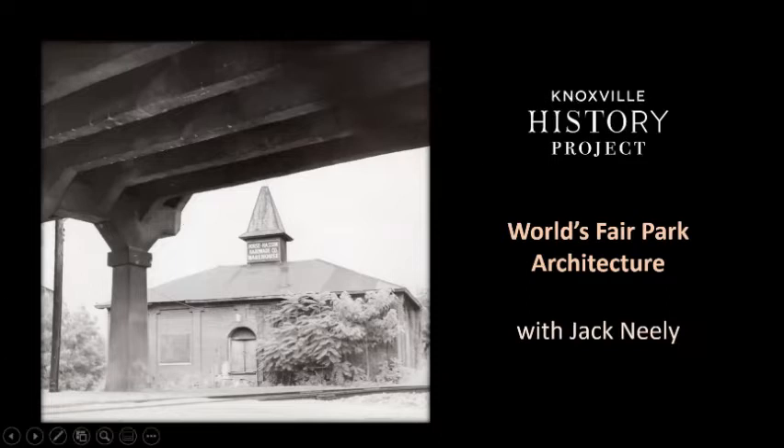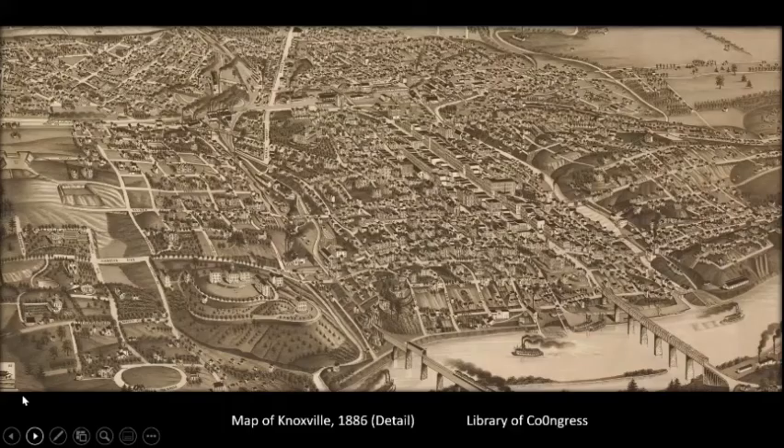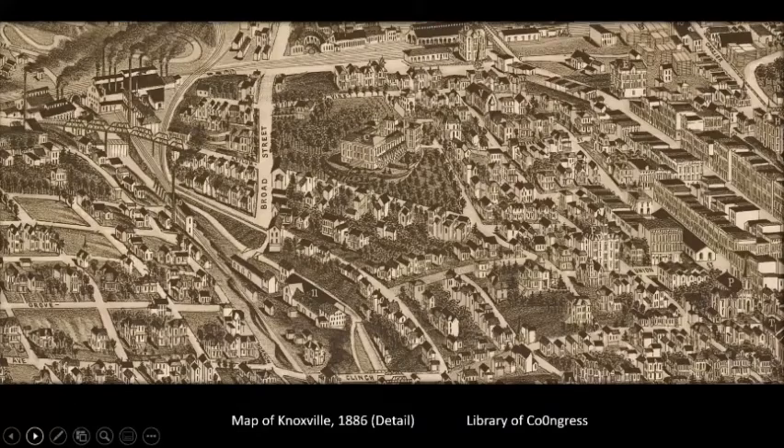Here's a well-known 1886 bird's-eye view of Knoxville. You can see the University of Tennessee in the lower left corner; Fort Sanders was still intact on the right side. We're looking at the area of Second Creek, which is kind of on the left side of center. Paul, can you zoom in on what we can see in 1886 in Knoxville?